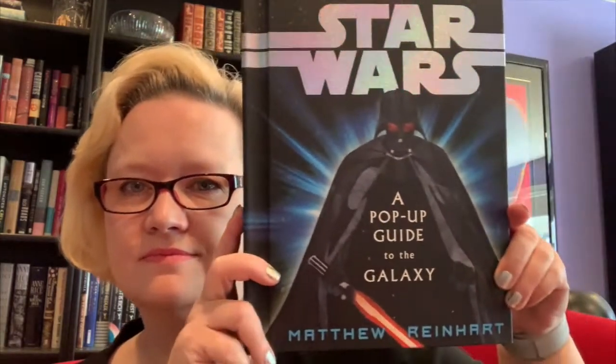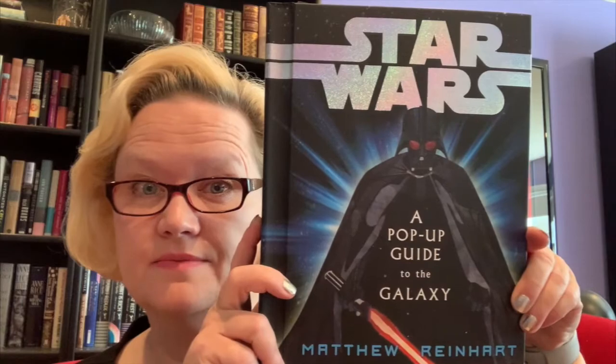Hi, Grace and friends. It's Mrs. Werman, and I'm here to show you not just a regular story today, but little pieces of a pop-up guide to the galaxy. I collect pop-up books, so this is my own personal copy, and I'm going to show you some video of what it looks like when you open it up. I hope you enjoy, and I hope I can do it justice. We'll see how we do. See you down below in the pages.